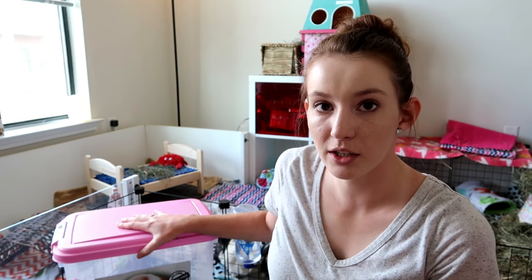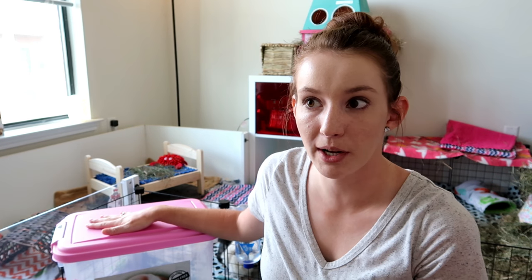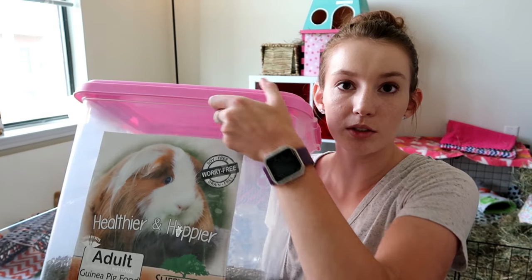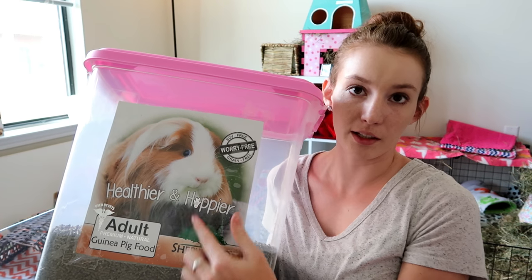So this is the girls' pellet container. It's just an airtight container that holds 25 pounds of food. I won't be buying that much anymore because we just don't go through it fast enough with this brand of pellets, so I'm going to be getting a new container and just getting 10 pounds. We use the Sherwood Pet Health adult guinea pig pellets — the bag looks like this, this is the front of the bag.